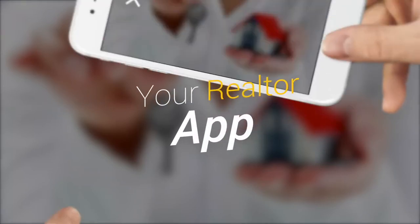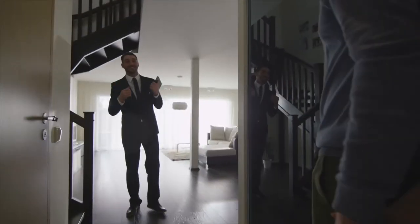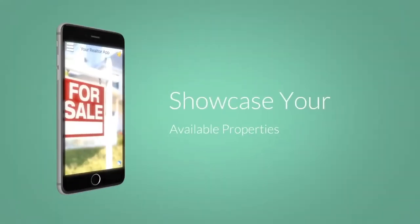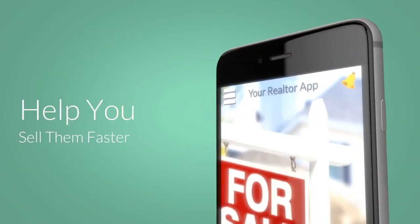Are you a realtor that wants more business the easy way? Have you thought about getting your own mobile app to bring your real estate business into the digital world? Imagine somewhere where you could showcase your property listings within seconds.